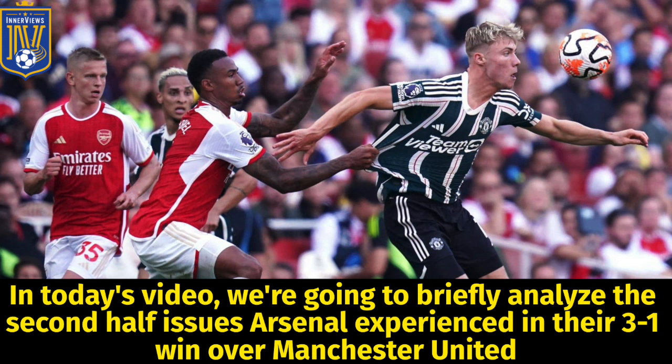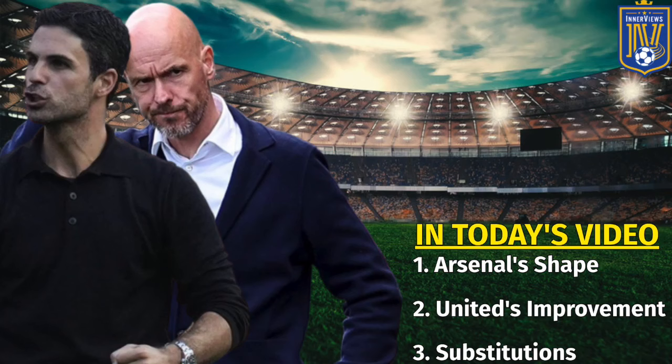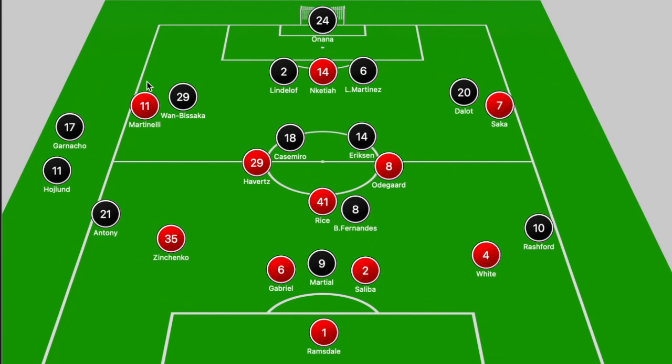Hey, it's your guy Tyrell back with the interviews. In today's video we're going to briefly analyze the second-half issues Arsenal experienced in their 3-1 win over Man United. We're going to focus on Arsenal's shape in the second half, then United's improvement, and United's personnel substitutions that Ten Hag was able to make.